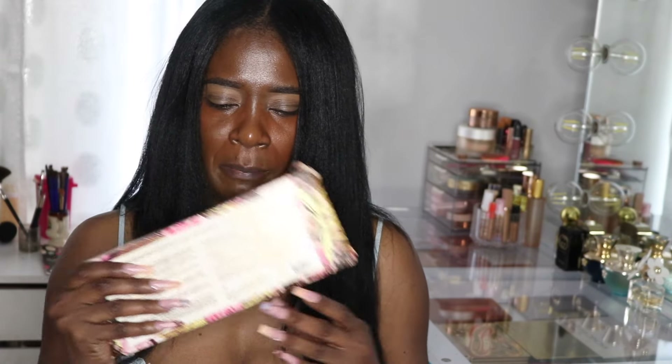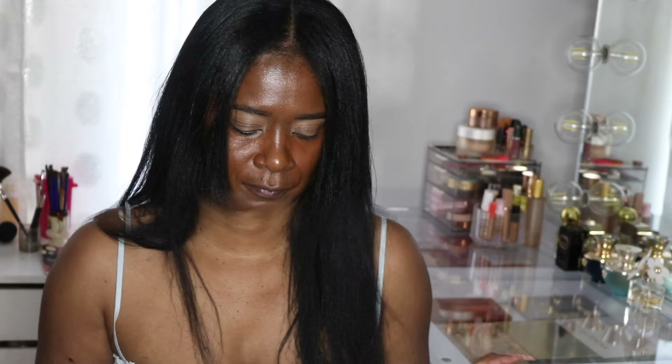Hey guys, welcome back to my channel! I'm here again with another makeup of the week, but I want to make it in celebration of Juneteenth — I'm going to use all Black-owned brands. I'm gonna start off with the eyes today, and I pulled out the Pat McGrath Rose Gold 2 palette. It's just been sitting there getting cobwebs, and it's such a beautiful palette.